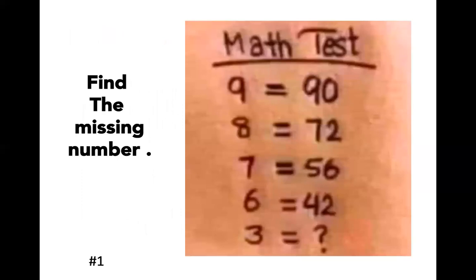This is your first puzzle. Two numbers are set equal to each other and you have to figure out what's going on between the numbers. The question mark at the bottom is what you need to find. There are numbers going from nine equals 90, eight equals 72, seven equals 56. When you step back and look at it as a whole, my first thought was nine times ten is 90, but eight times ten is not equal to 72, so that's not going to work.